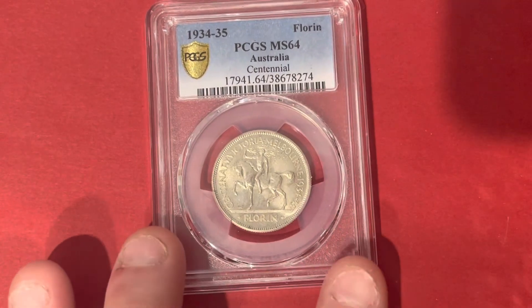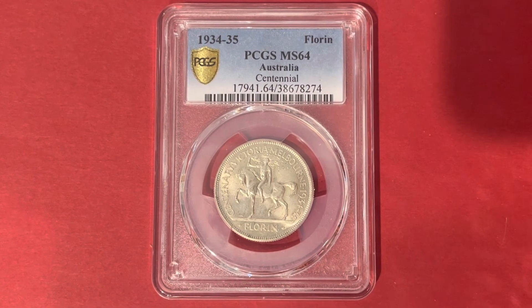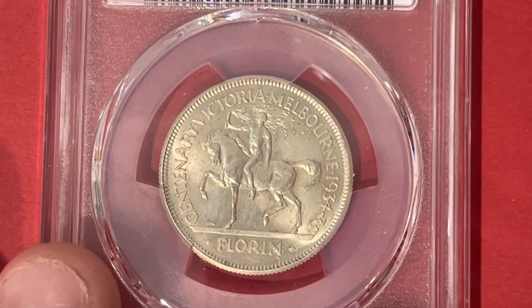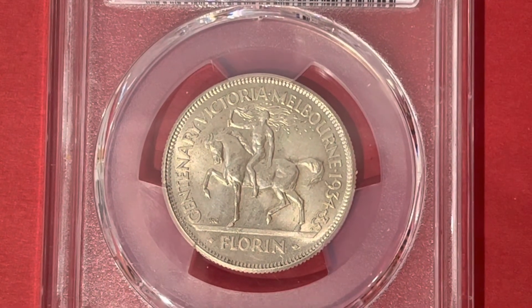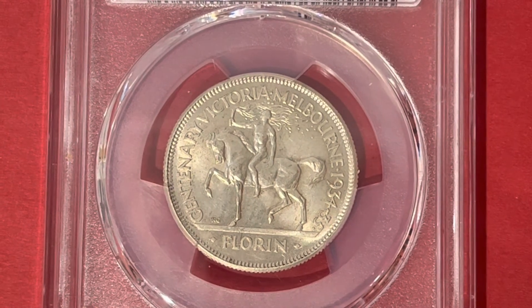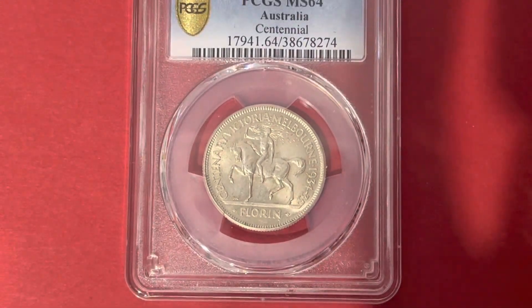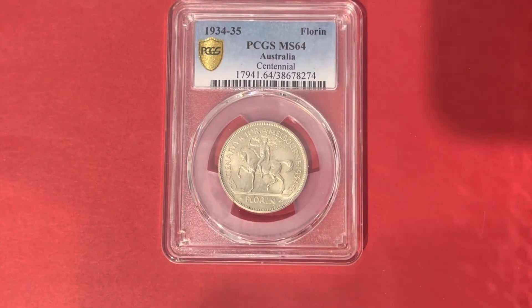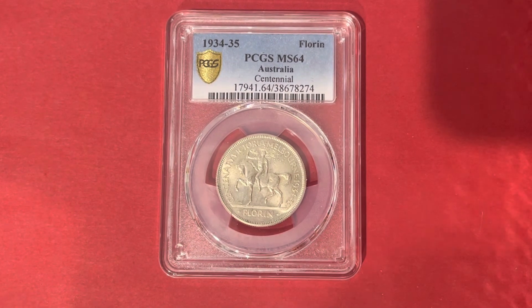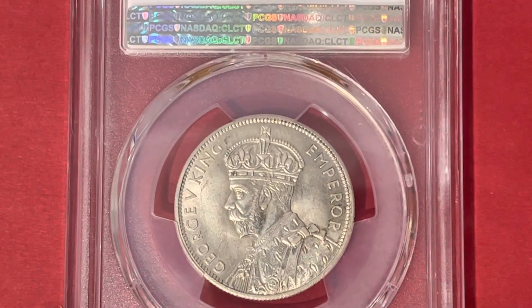Here's an example that has been slabbed and graded by PCGS as an MS64 — simply beautiful design. They have been known to be forged, so be sure to be very careful as to how to determine whether one is genuine or not. If you don't know how to determine that, please research it, or ensure that if you're buying this coin, you make the purchase from a reputable dealer.